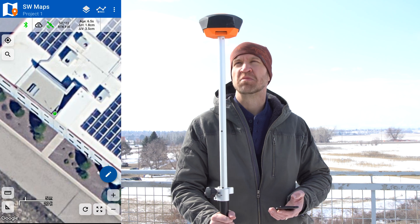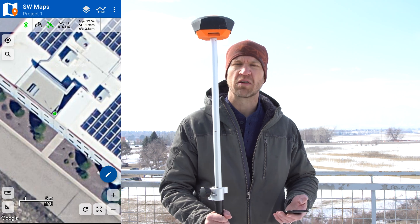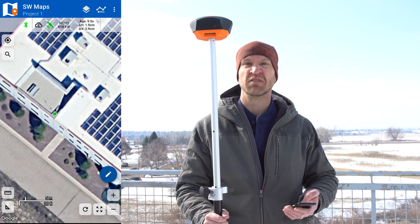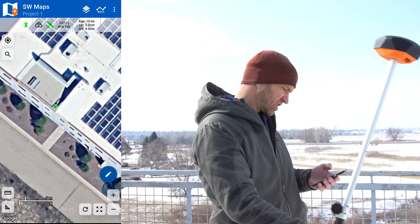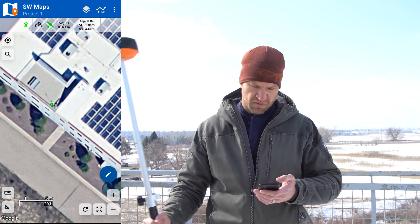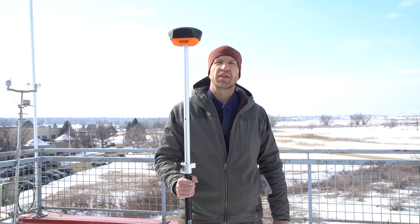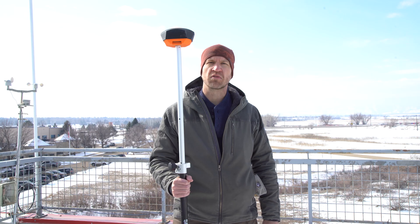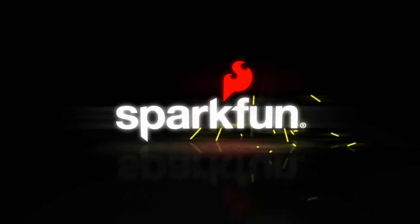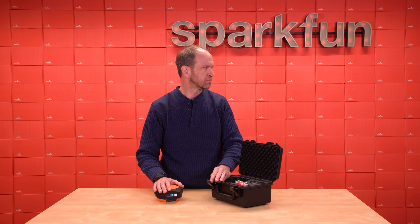With our RTK fix and 14 millimeter accuracy using L-Band corrections, we can do fancy stuff like instead of just figuring out where the manhole cover is, we can identify individual letters on the manhole cover if we so wish. Looking at the map and doing a little tilt, we can see the individual bubble moving on the roof here at SparkFun, measuring points down to millimeters. So if you're thinking about high precision GNSS for your next project, consider the RTK Facet Mosaic L-Band for your next adventure.